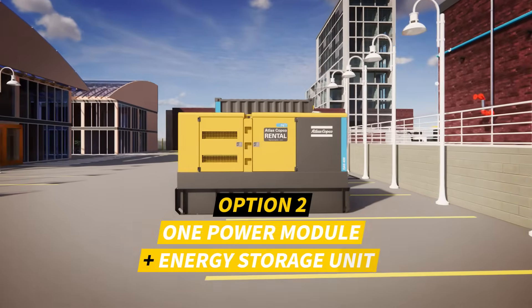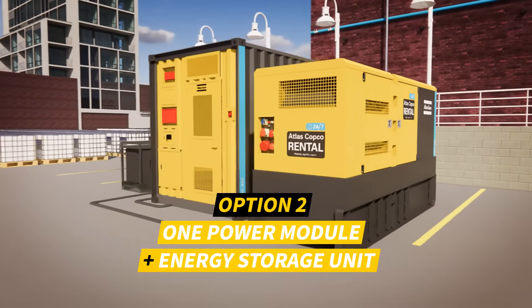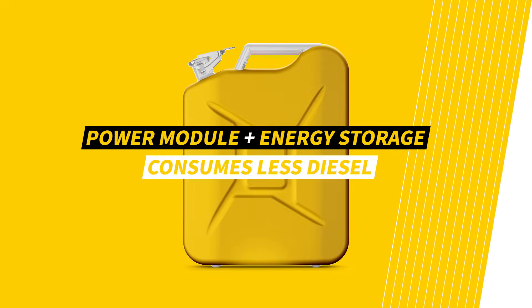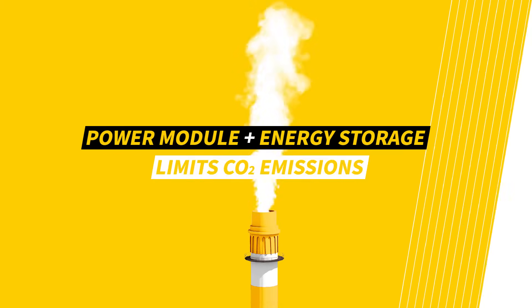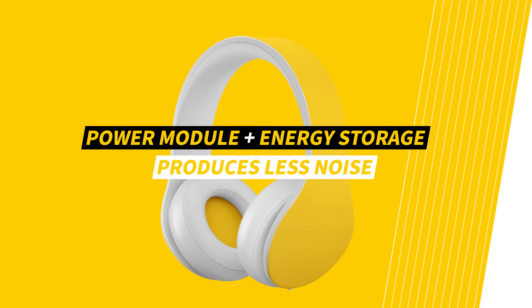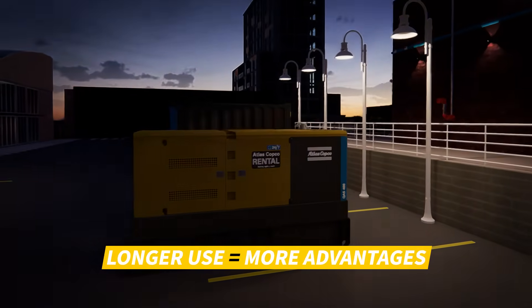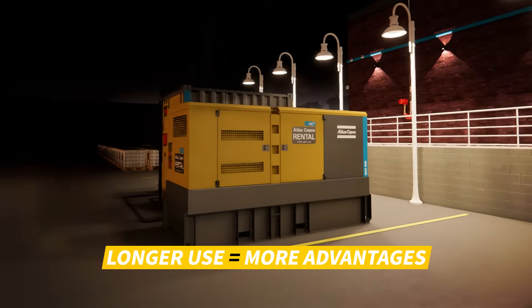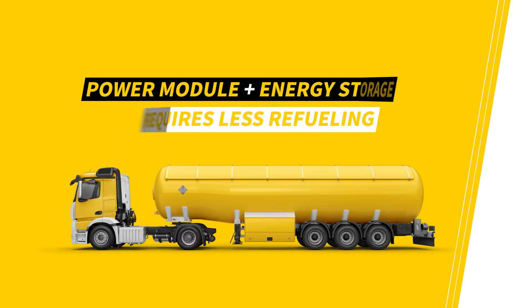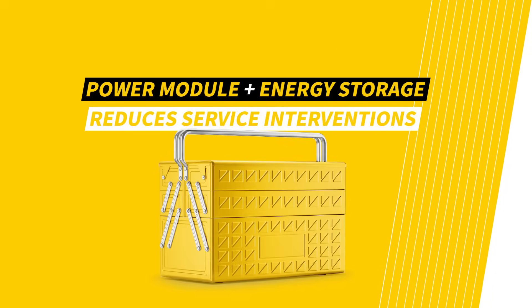The second option is to combine one power module with an energy storage unit. This will result in savings from the very first minute. This combination consumes less diesel, limits your carbon dioxide emissions, and produces less noise on your production site. The longer you use a power module combined with an energy storage unit, the more advantages you will notice. Your setup will require less frequent refueling, and service interventions will also be reduced.